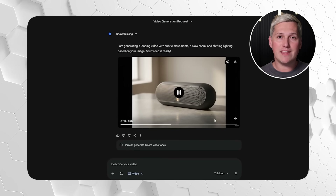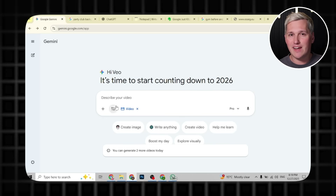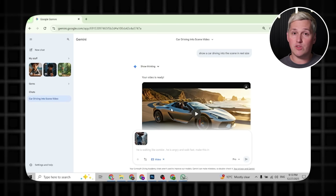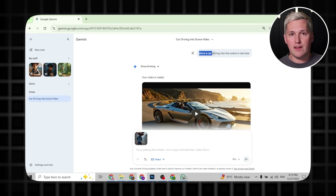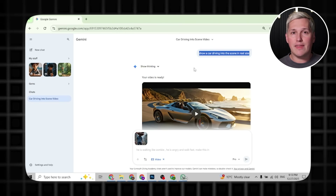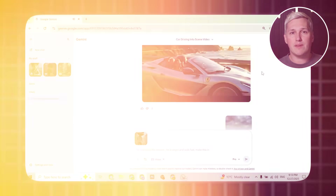Let me break down how this actually works so you can start using it today. First, you grab whatever image you want to animate — a screenshot from a video game, a photo you took, something you generated with another AI tool, whatever fits your content idea. Then you open Google Gemini on your phone or computer, upload that image, and write a simple prompt describing the animation you want, something like add rain falling from the sky, or make the lights flash like a party, or show a car driving into the scene. Gemini processes that in about 10 seconds and gives you back a 5-10 second animated video clip. You download it, and now you have professional looking motion content without touching a single animation tool.